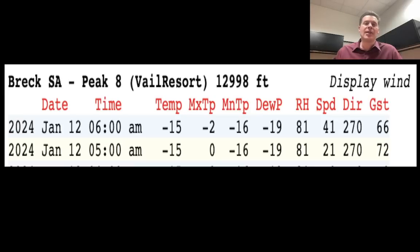This is Peak 8 at about 13,000 feet, 10-mile range, part of Breckenridge. At the very top there's a weather station — I've been up there — and we're seeing gusts of 60 to 70 miles an hour right now with air temps of 15 degrees below zero. That's the air temp, not the wind chill. This is what to expect today and tomorrow in Colorado, Utah, and Wyoming as well.